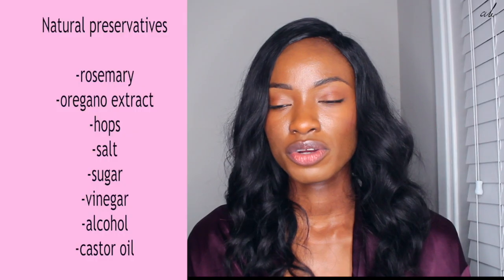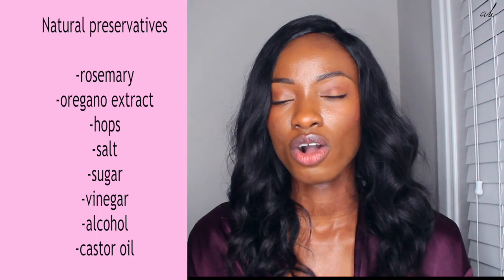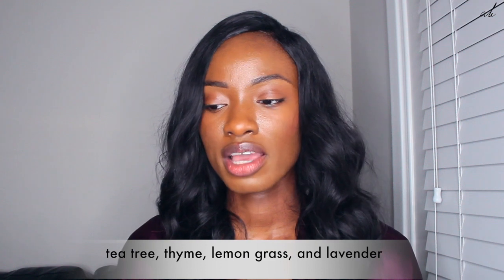Moving on to natural preservatives. Natural preservatives include rosemary, oregano extract, hops, salt, vinegar, alcohol, and castor oil. Also some oils like tea tree, thyme, lemongrass, and lavender can also act as preservatives.